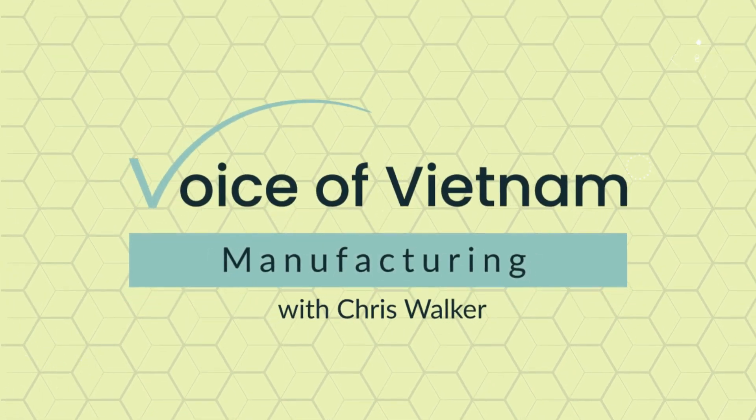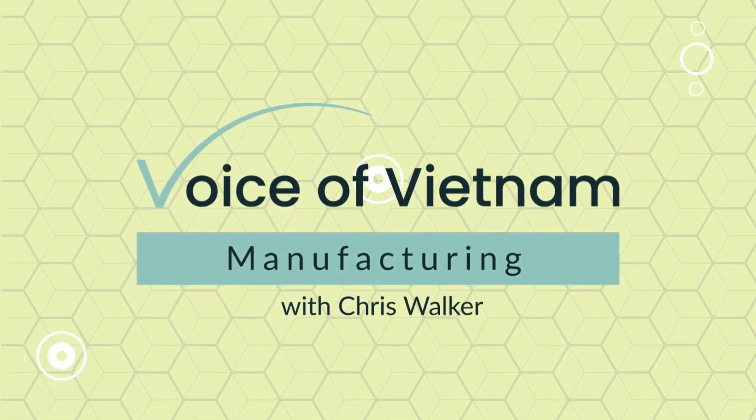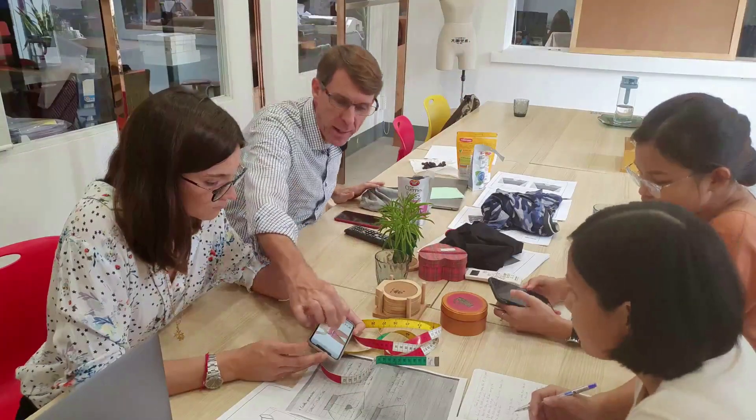Hi, welcome to the Voice of Vietnam Manufacturing Interview series. My name is Chris. I'm a sourcing expert that's been living in Vietnam for the last 10 years.